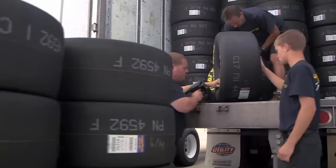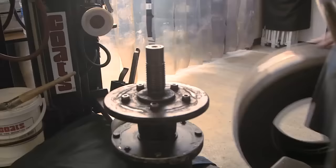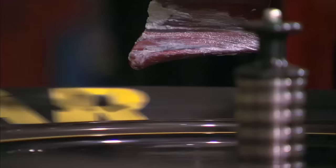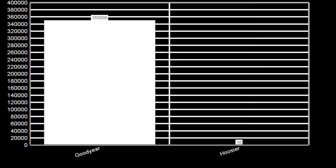Why did it take so long to get the ball rolling for Hoosier? Two reasons. One is a rule NASCAR had put in place to protect Goodyear, stating that if anybody wanted to supply tires for a race, they had to provide enough tires to supply every race car for the entire weekend. This meant that any manufacturer had to show up with hundreds, sometimes over a thousand tires to every single race. The second problem: in 1988, Goodyear had 350,000 full-time employees across the globe. Hoosier had just 16. Not 16,000. Not 1,600. Just 16.